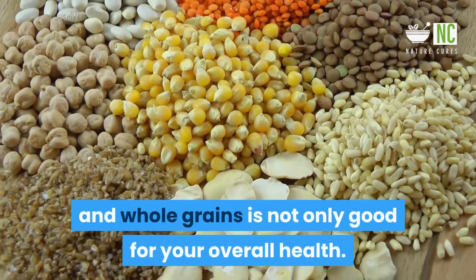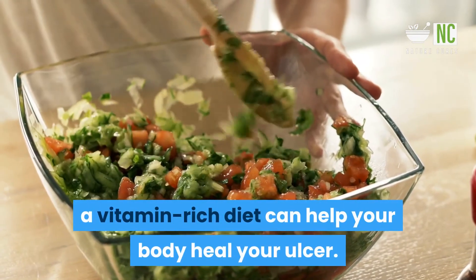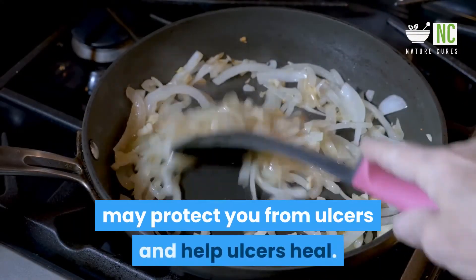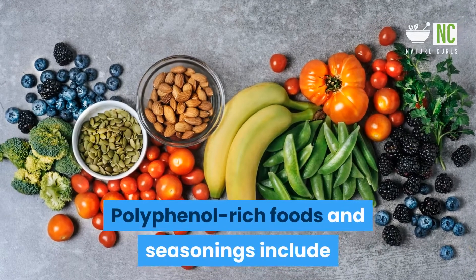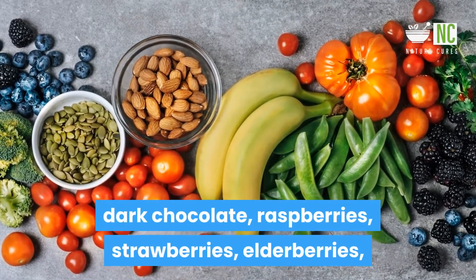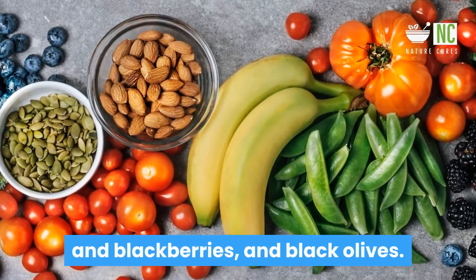7. Fruits, vegetables, and whole grains: A diet centered on fruits, vegetables, and whole grains is not only good for your overall health. According to the Mayo Clinic, a vitamin-rich diet can help your body heal your ulcer. Foods containing the antioxidant polyphenols may protect you from ulcers and help ulcers heal. Polyphenol-rich foods and seasonings include dried rosemary, flaxseed, Mexican oregano, blueberries, dark chocolate, raspberries, strawberries, elderberries, blackberries, and black olives.